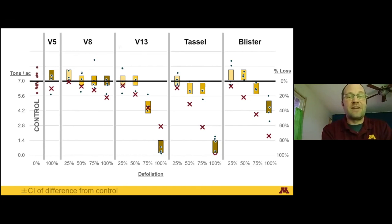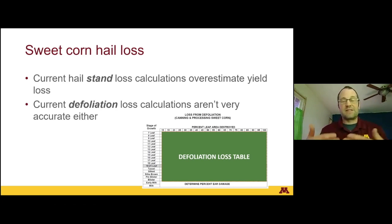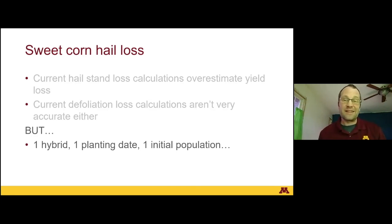Overall, at V5, V8, V13, tassel, and blister, the X's — what an adjuster would have calculated — don't line up well with what we actually saw in the field at many points. This is just one year of data, a single hybrid, and a single planting date. For the sweet corn hail loss studies in general: the current stand loss calculations consistently overestimate yield loss, and current defoliation tabular values aren't super accurate either compared to what we actually saw in the field.